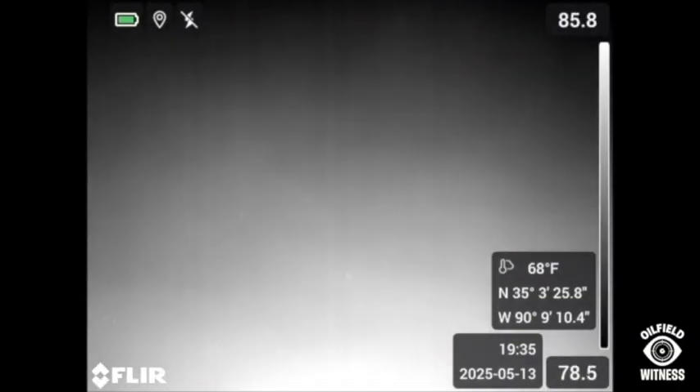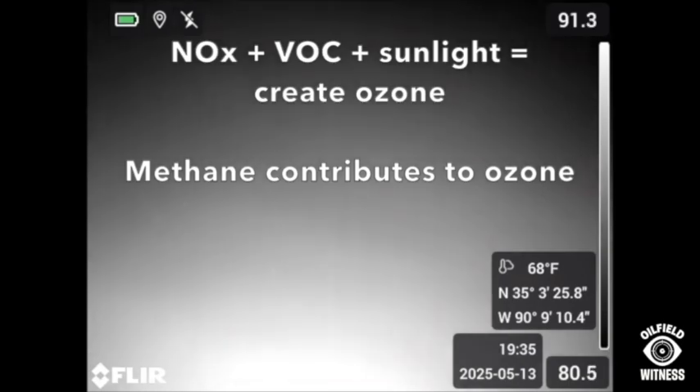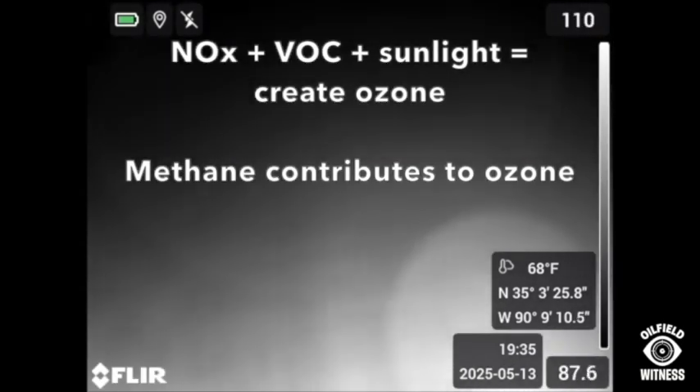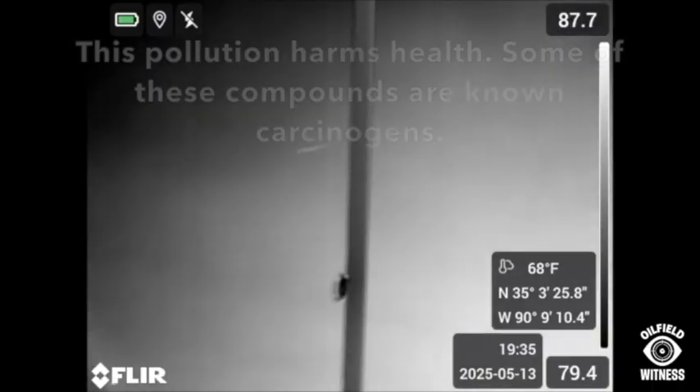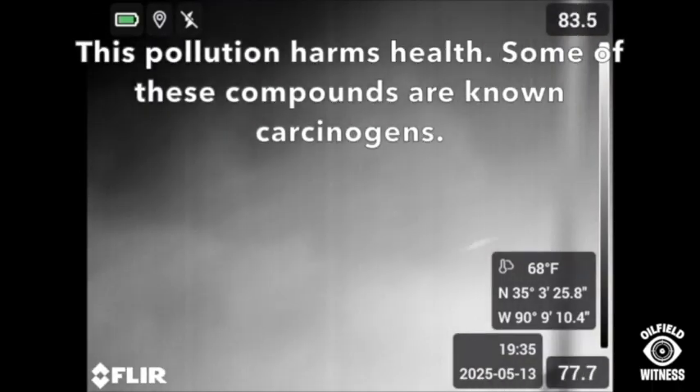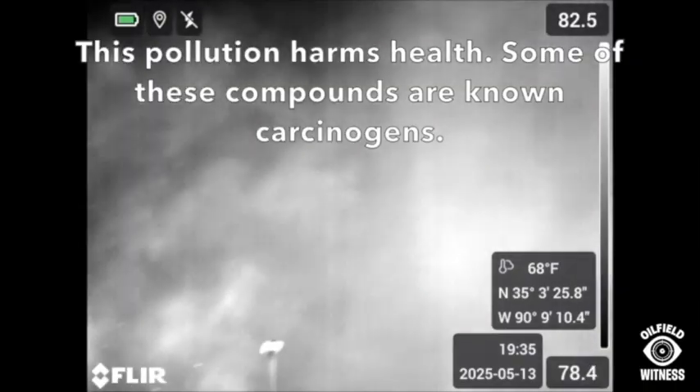...uncombusted methane, volatile organic compounds, nitrogen oxides, particulate matter, sulfur dioxide, and hazardous air pollutants like formaldehyde.